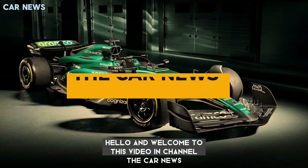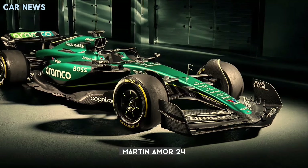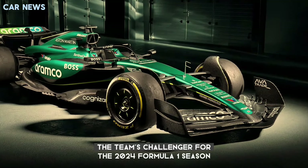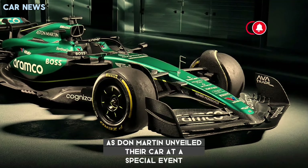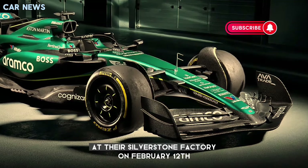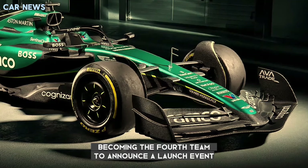Hello and welcome to this video on The Car News, where we will take a look at the new Aston Martin AMR24, the team's challenger for the 2024 Formula 1 season. Aston Martin unveiled their car at a special event at their Silverstone factory on February 12, becoming the fourth team to announce a launch event.